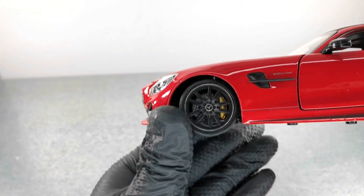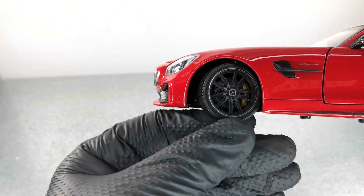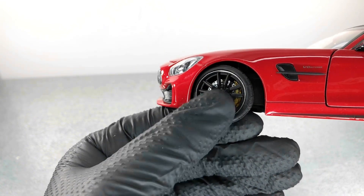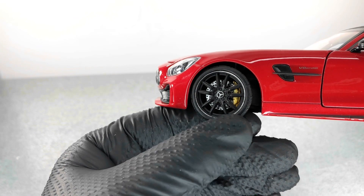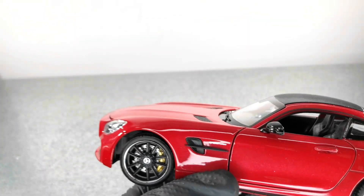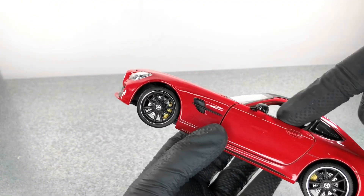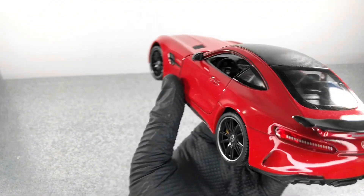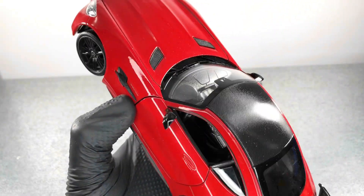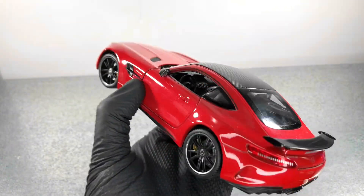The wheels look pretty good — there's AMG written on the brake caliper in gold, which is a pretty nice detail. We also have the VAB Turbo logo there. Sadly we don't have side windows on the doors. We do have the roof finished with a carbon fiber texture, which is pretty nice for a Welly model.